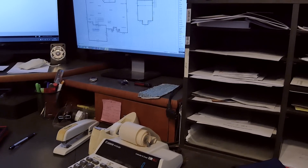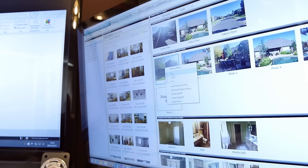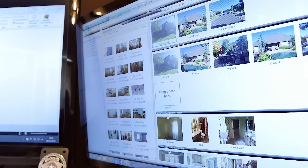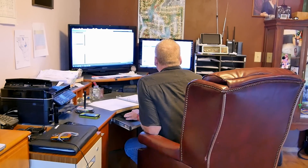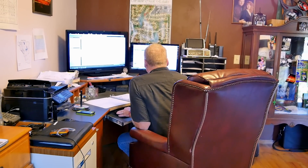The time saving in the field — it doesn't really save a lot of time. It takes me about the same amount of time to sketch the property and take my pictures and do all my information. Where the savings really is, is when I get back to the office and I don't have to redo all of that over again — I don't have to take it from the clipboard and put it in. It's just a push of a button and it's in my report.